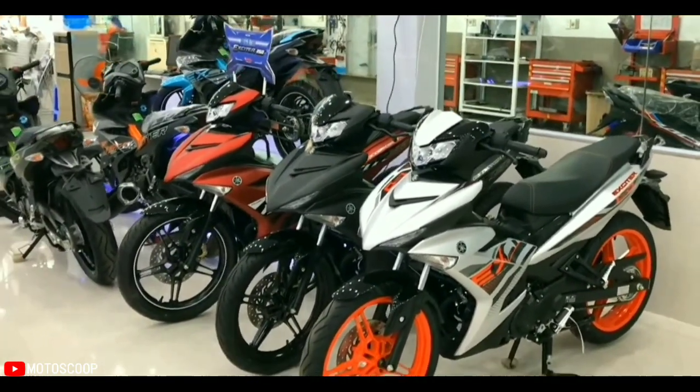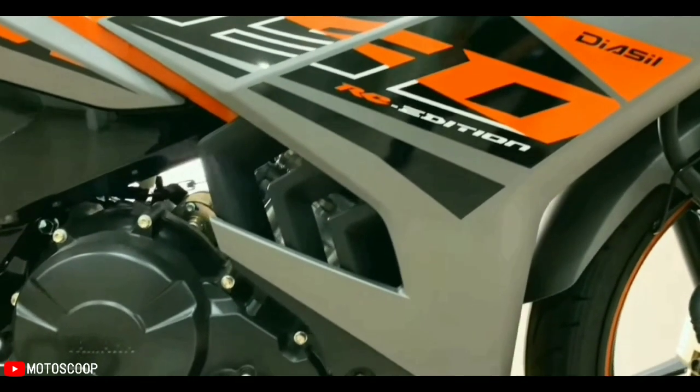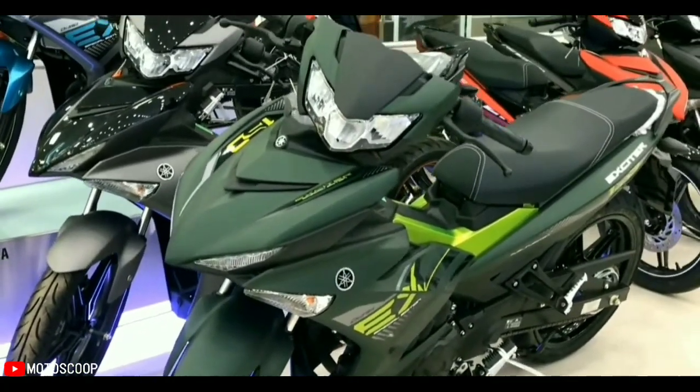The 2022 Yamaha Exciter 150 has two versions. The RC version comes in four paint colors: orange-black, white-red, black-gray, and especially a new red paint color.